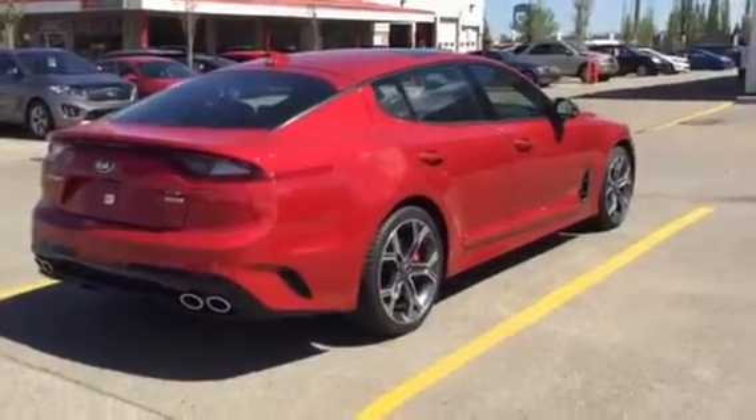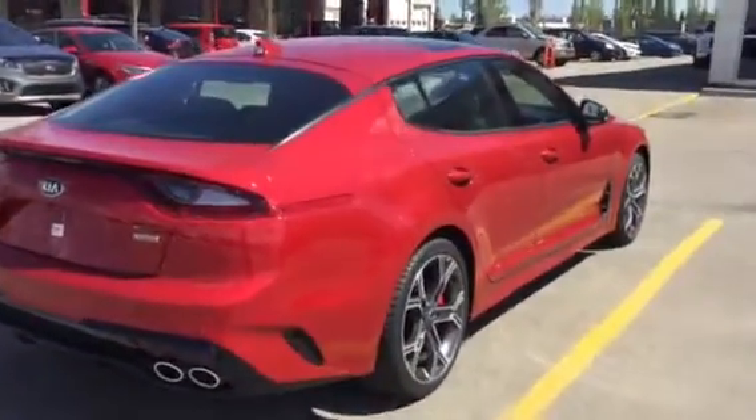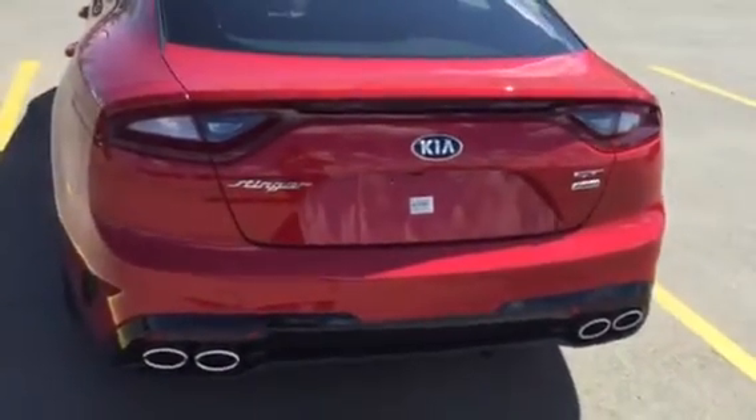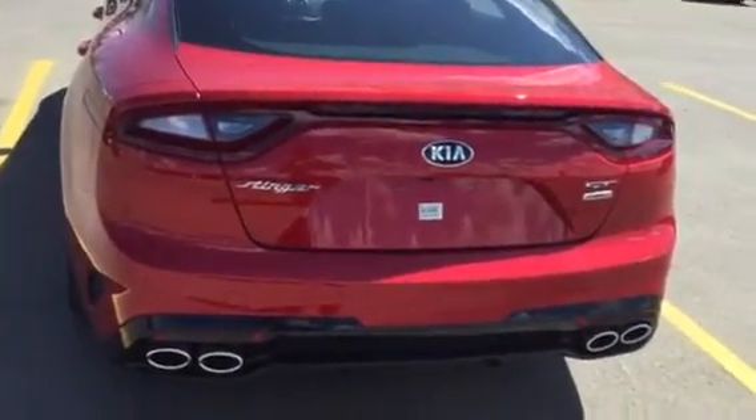All I really hope you enjoy this color. It is ready for you whenever you want it — it's got your name on it. Let me know what you think, and thanks. I'll talk to you soon. Bye-bye.